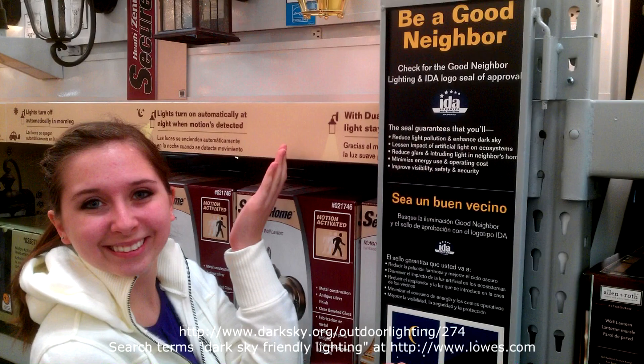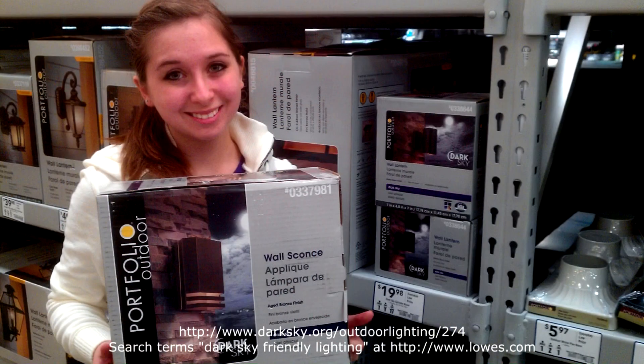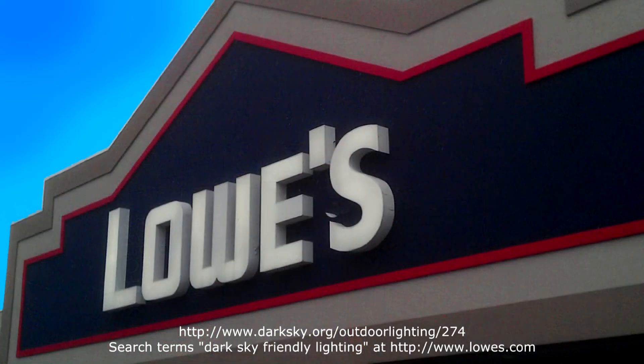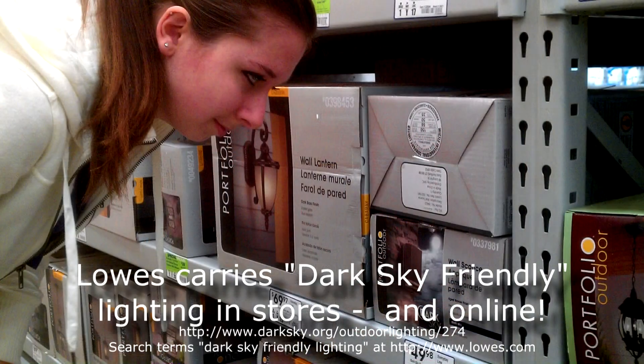And now this week's dark sky fact. The International Dark Sky Association recently announced that the U.S.-based home improvement store Lowe's carries dark sky friendly lighting in its stores. Find their display or look for these fixtures on the shelves.